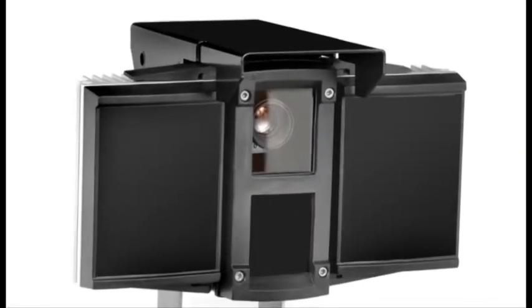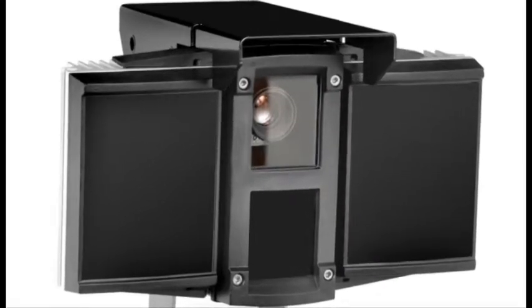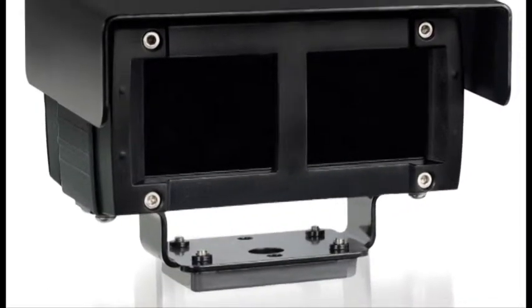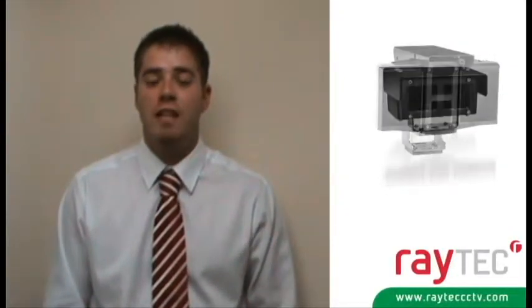Our Voyager 2 and Voyager 2 Lite units are fully integrated solutions combining the camera, lens, lighting, filter, housing and bracketry into a single pre-calibrated and tested unit. All the Voyager units work straight out of the box for any license plate capture application without the need for any adjustment.